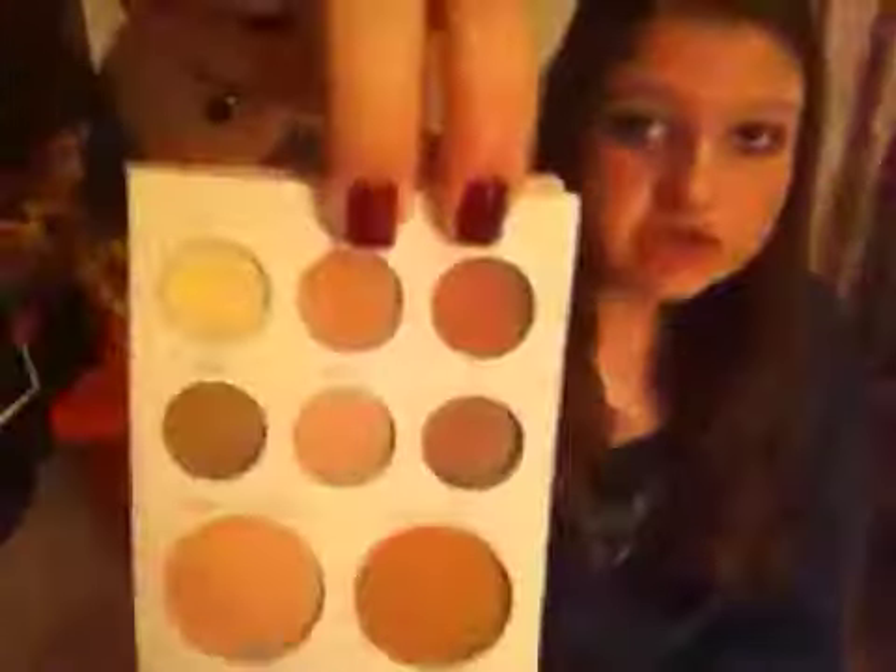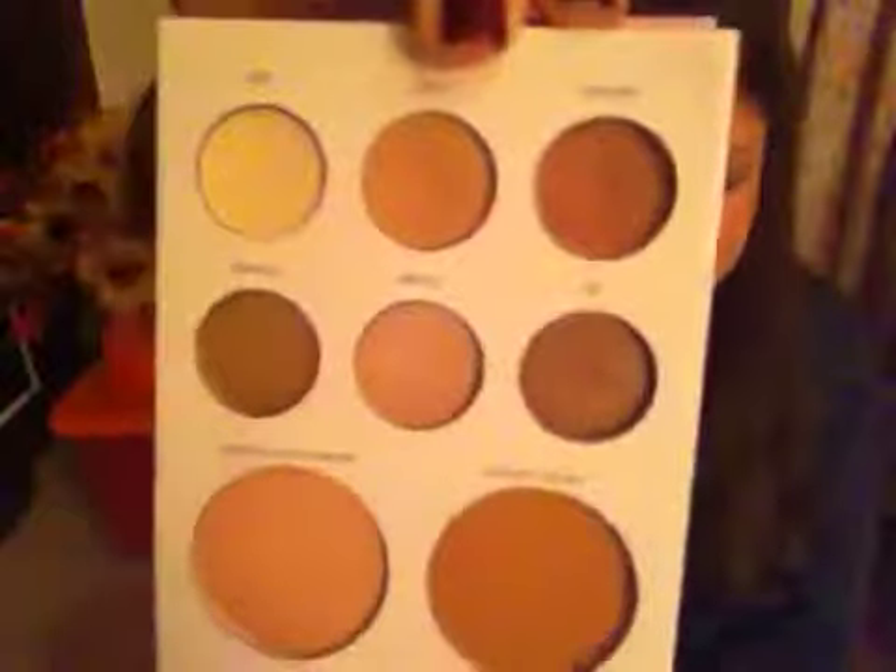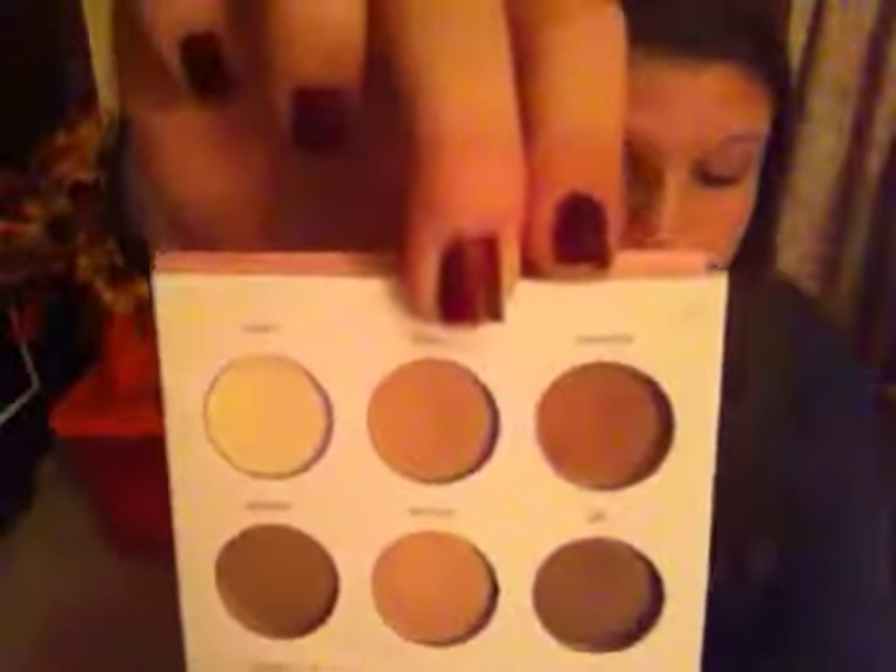The first thing is the Stila The Naturals palette — it's so pretty. I mainly use Linen and Innocent, the top two colors, and I use them for my crease. It's like a matte brown color and it's really pretty. I've been loving that. And then another eyeshadow thing...